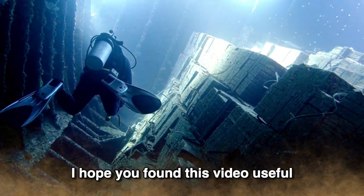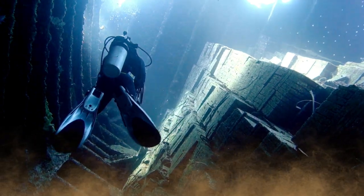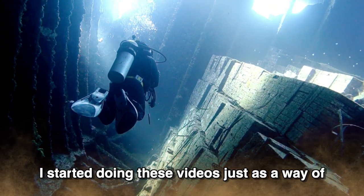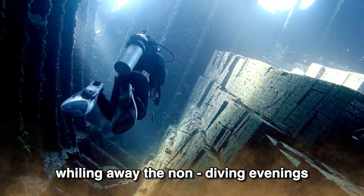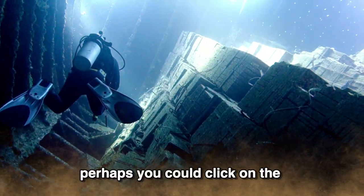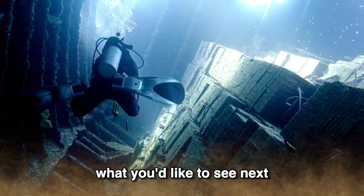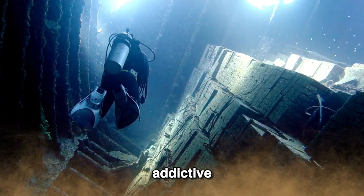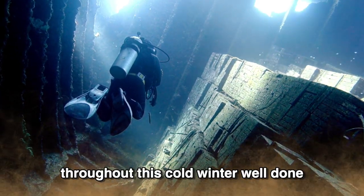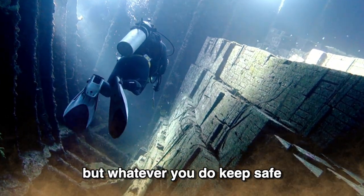I hope you've found this video useful. But before I go today, I'd like to ask you a favour. I started doing these videos just as a way of whiling the long non-diving evenings. But if you like what you see, perhaps you could click on the subscribe button or leave a comment on what you'd like to see next. I must admit making these videos is quite addictive. But anyway, if you're like me and you're still diving throughout this cold winter, well done — keep diving. But whatever you do, keep safe. Take care.